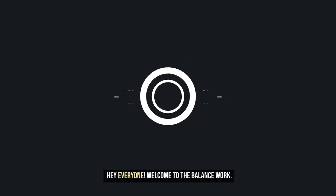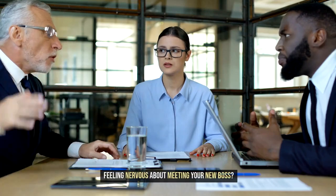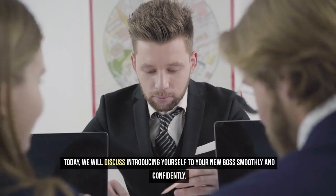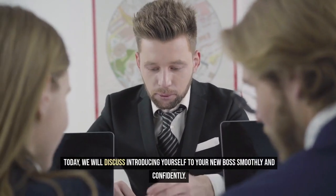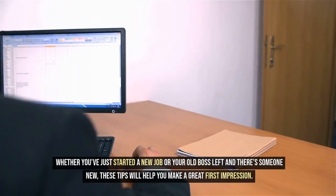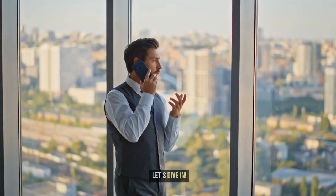Hey everyone! Welcome to The Balance Work. Feeling nervous about meeting your new boss? Don't worry, I've got you covered. Today, we will discuss introducing yourself to your new boss smoothly and confidently. Whether you've just started a new job or your old boss left and there's someone new, these tips will help you make a great first impression. Let's dive in.